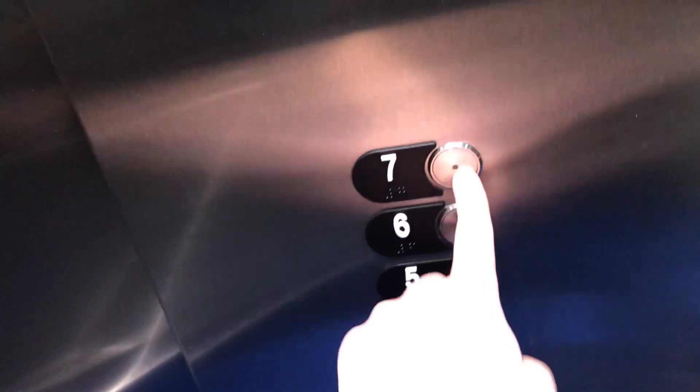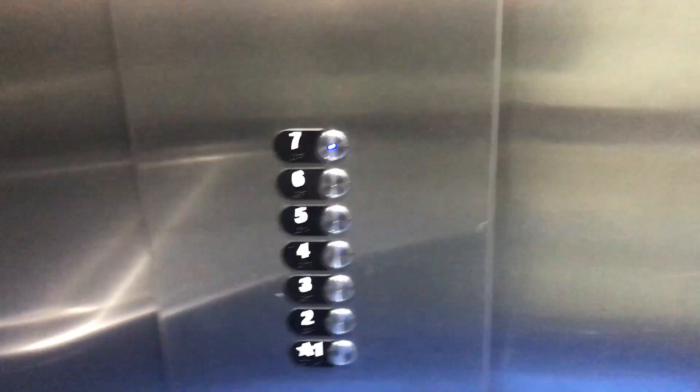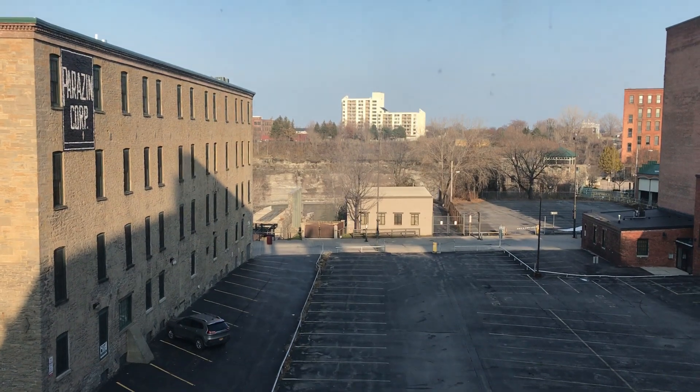We're going to go to 7. Watch out the window, and here we go. This is being filmed on my iPhone.